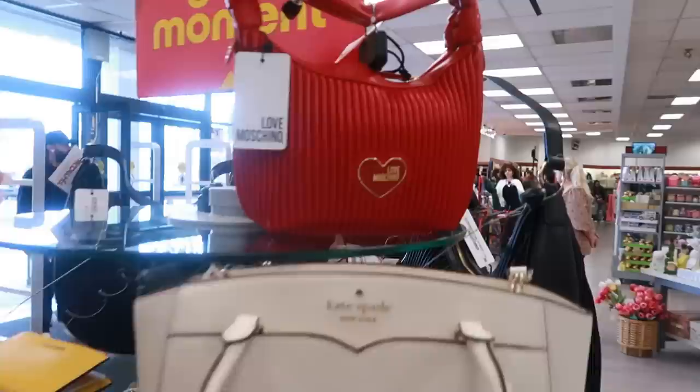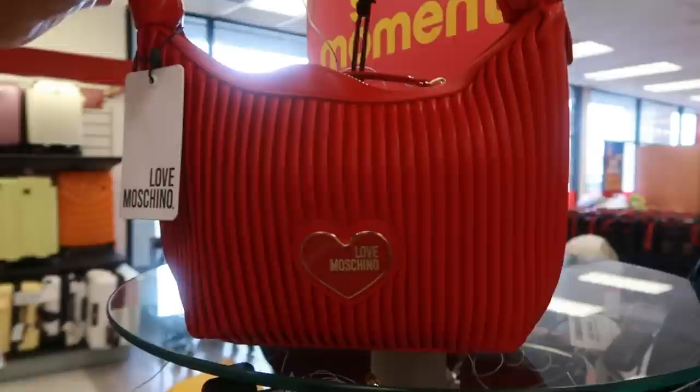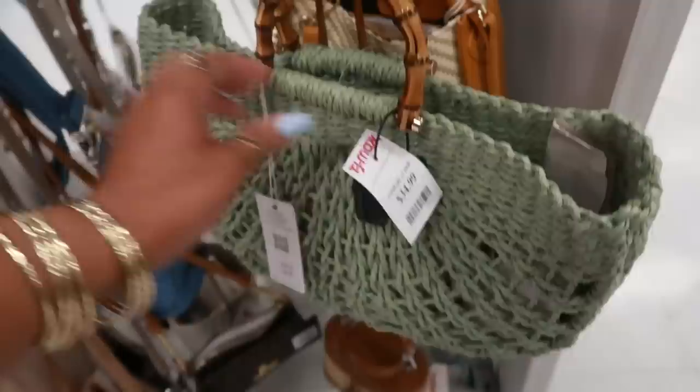Oh look, they have a red one too. I almost passed that — that's $100. What is this bag right here with the big buckle? Oh, Vince Camuto. $60. There's that Steve Madden bag. I think the last time I saw the pink one, and I've seen a purple one — today I'm seeing an orange one. This is $30. There's that Juicy bag again for $30. I like the little heart.